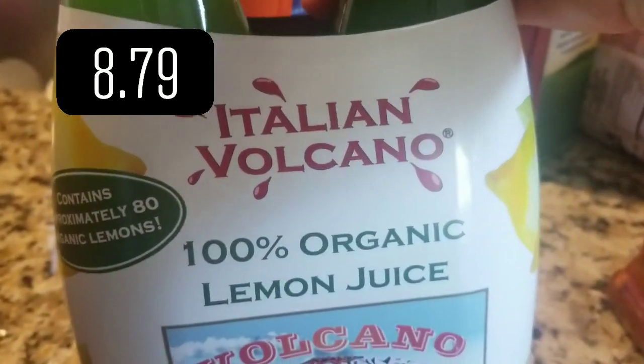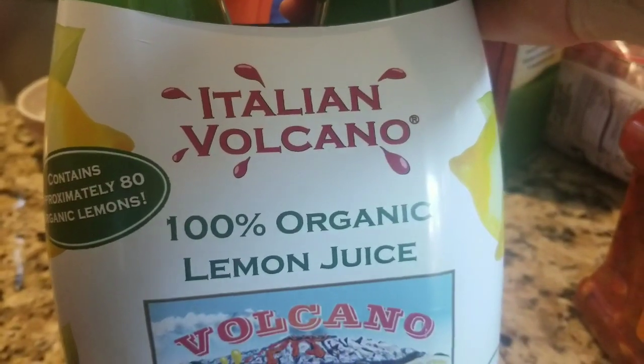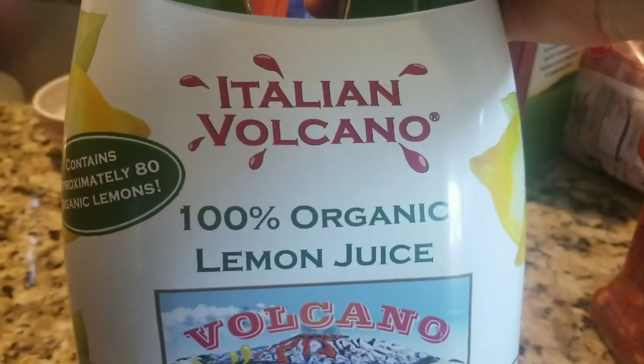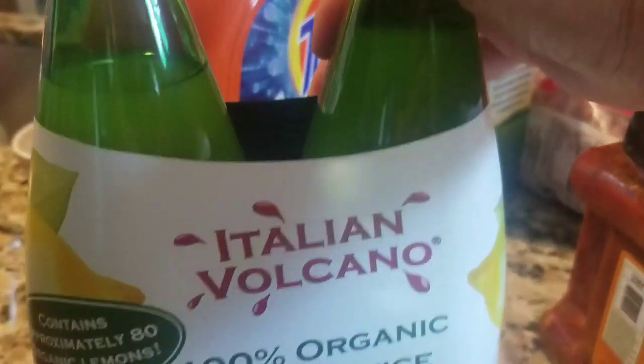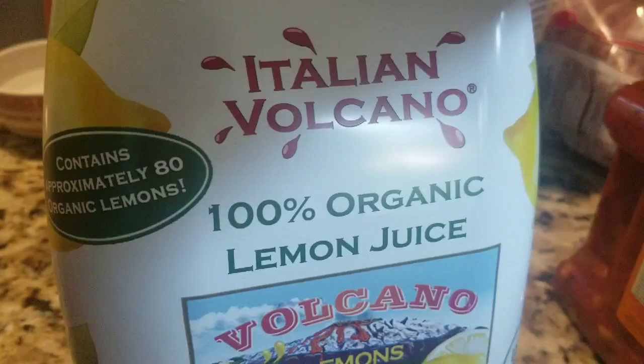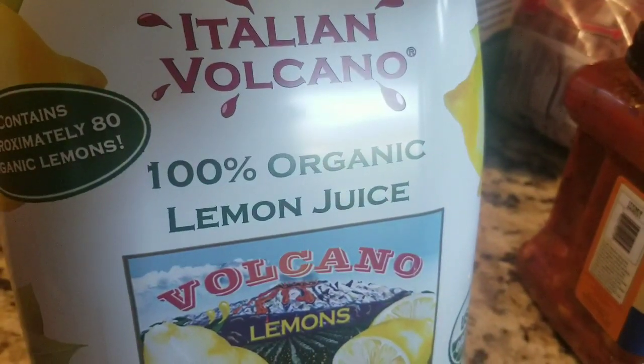Lemon juice — I've been brewing Matthew some black tea and making iced tea, just honey, lemon juice, and black tea. We've been going through a lot of lemon juice. I also put lemon juice on ice with a little stevia and make my own lemonade.